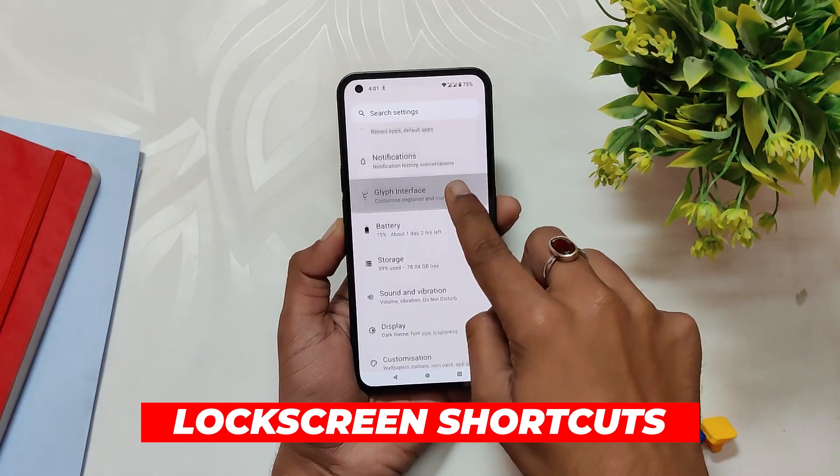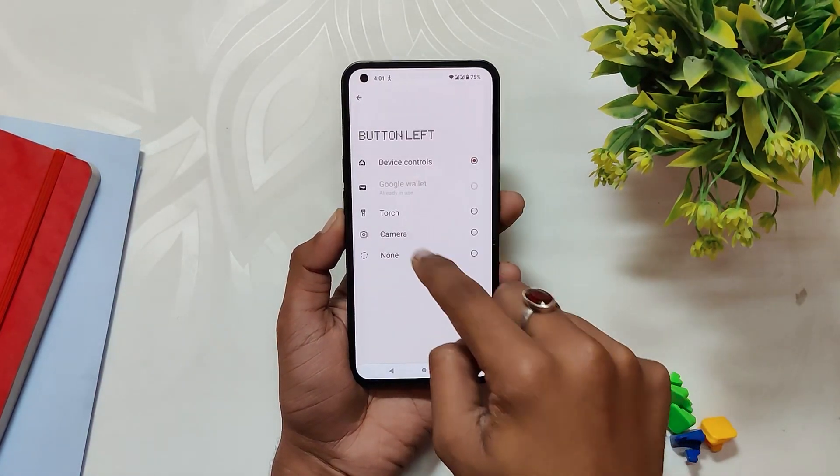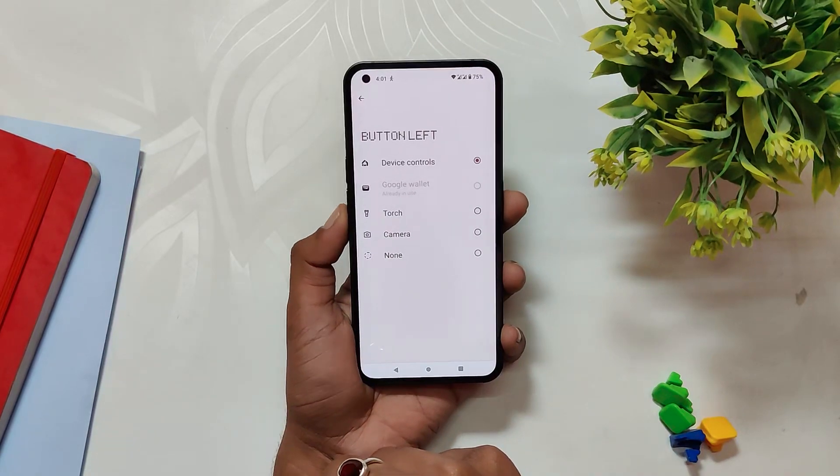Moving on, Nothing has added a lock screen customization section, which can be found under Display > Lock Screen > Lock Screen Shortcut. Here you can select the left and right lock screen shortcuts as either torch, camera, Google Wallet, or none.